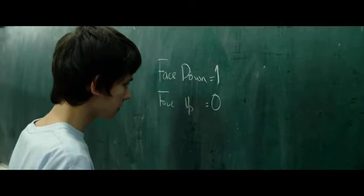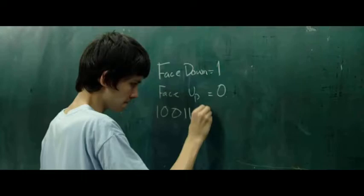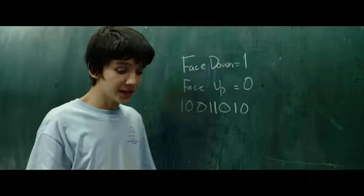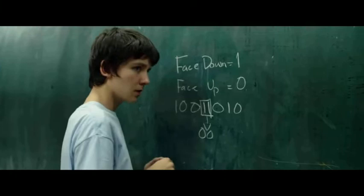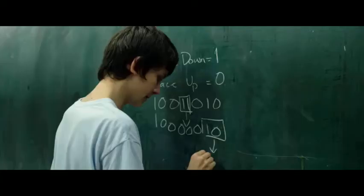Initially it would be a sequence of 1s, because the cards are all face down, but after a while it would look something like that. As we can see, that is a binary number. A move consists of turning a face-down card face up and the card immediately to the right: a 1 followed by a 1 turns into a 0 followed by a 0, or a 1 followed by a 0 turns into a 0 followed by a 1.